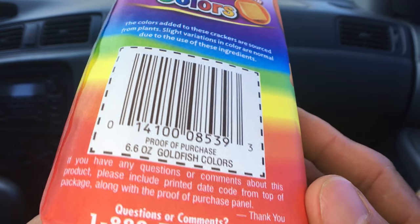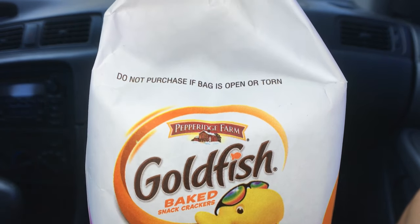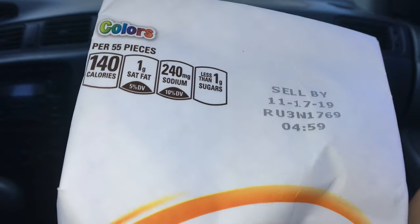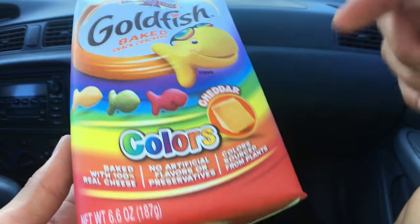We'll also have timestamps in the description below, so you can skip through the video to the parts you want to see. So please check that out. Who here loves Goldfish? Please comment below.